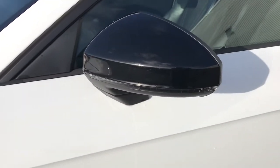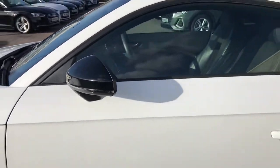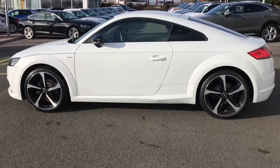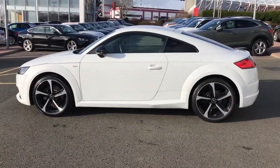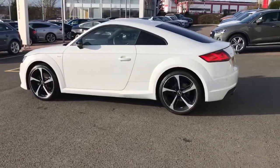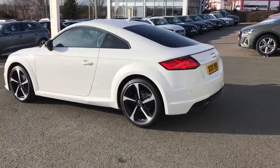The vehicle also has the black door mirror housing and the black styling pack, as this is the Black Edition model. Privacy glass has also been fitted to the rear and rear side windows, and the black styling really contrasts nicely with the glacier white metallic paint.